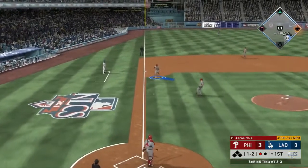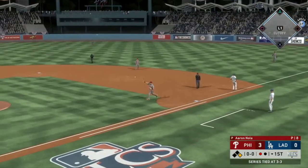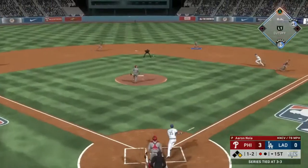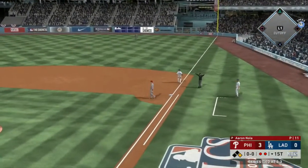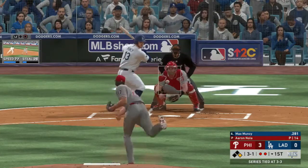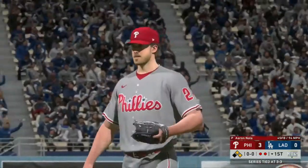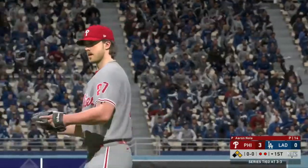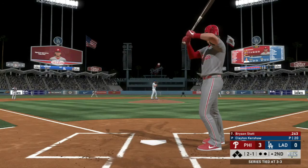As Corey Seager chops that one down the third baseline — Alec Boehm charges, fires to first, not in time. Seager beats it out for an infield single. Cody Bellinger up now — he gets a base hit to second, and he's going to beat it out as a fielder's choice. Now Nola walks Max Muncy — two men on, two outs. Nola went from cruising to now dealing with extra batters.